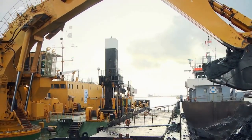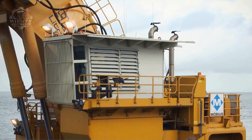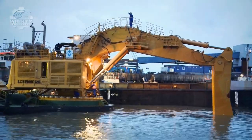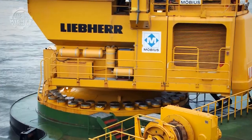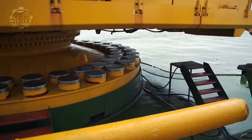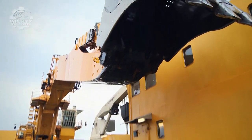Leading German manufacturer of construction equipment Lieber produces the huge and potent Lieber P995 excavator. The Lieber P995 is a member of their P900 series and is intended for large-scale mining and quarrying applications. A powerful diesel engine with a maximum power output of 437 kilowatts (595 horsepower) is fitted to the Lieber P995. The excavator also has a massive 9.4 cubic meter bucket capacity.